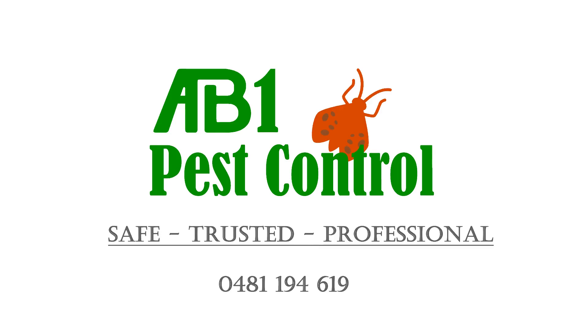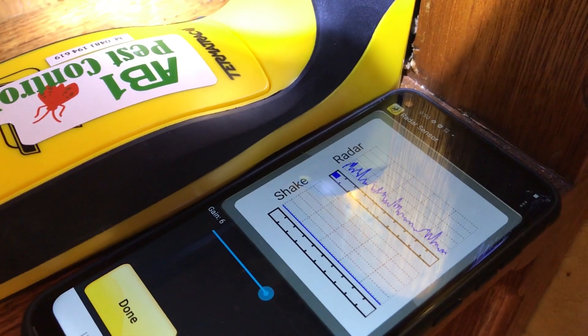Welcome to AB1 Termite and Pest Control. Active termites were found behind timber panelling in a home in Sydney. This video shows how termites were found using a motion sensor device. The movement of the termites was picked up by the sensor.